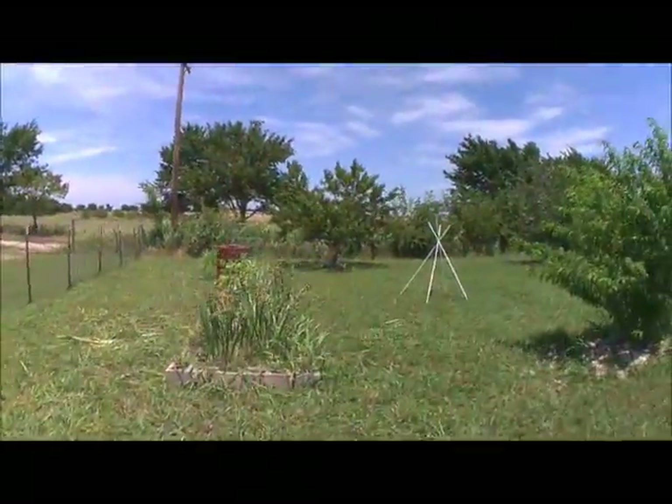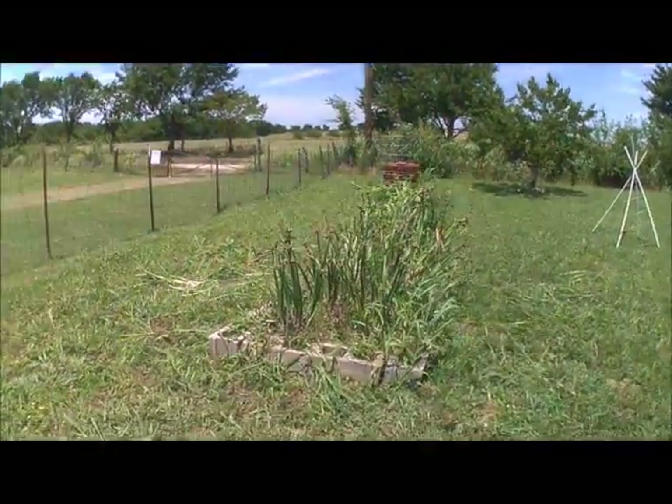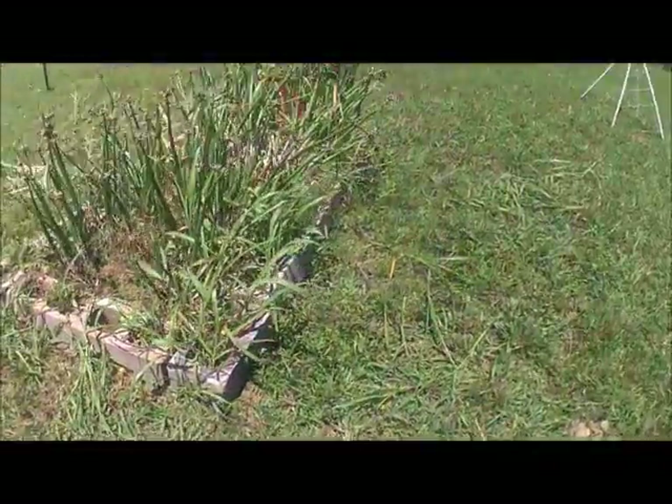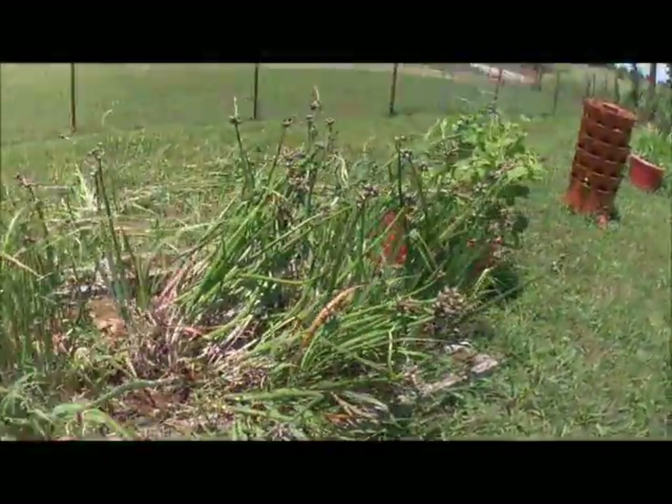Good afternoon, we're out here in the garden — it's Wednesday so we're going to have a garden update. I've been weeding onions and working in the onion bin. I've got the farmers market so I'll take some of these onions to the farmers market.